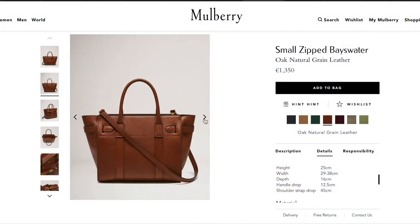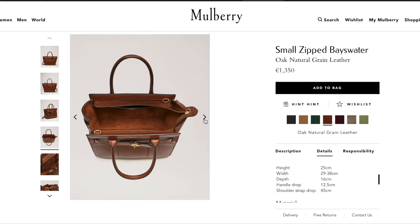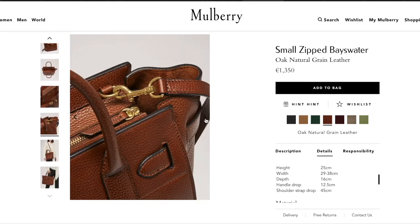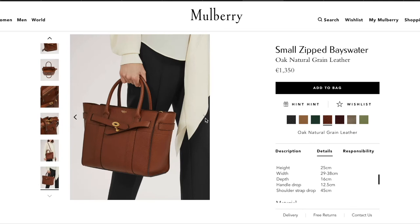We're halfway through, and item number six is the small zipped Bayswater bag from Mulberry. Ever since I saw this bag I fell in love with the design — I think it's very chic and timeless. I would probably go for a brownish color because I think it's more versatile and a little softer than black. It doesn't fit a laptop but you can fit a water bottle and all your essentials, so I really like it and I really want to get it.